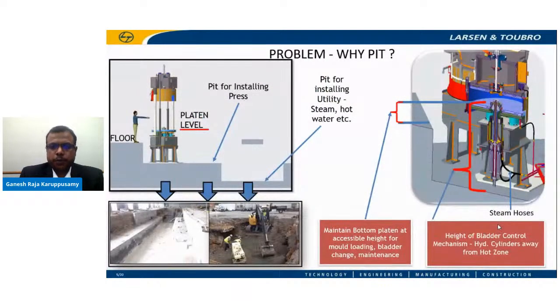Let us look at an interesting problem. A tire curing press more often gets installed in a pit of at least one to two meters in depth, and digging a pit comes with significant excavation and civil work costs. Looking at the cross-section of a tire curing press, the bladder control mechanism forms its core central part. All the hydraulic actuators are placed away from the heat zone, and they are used for controlling the bladder stretch height and also to strip the tire out from the mold once curing is over.